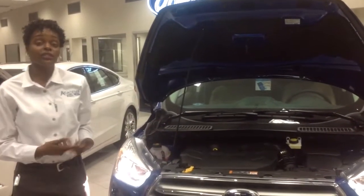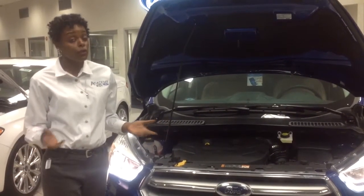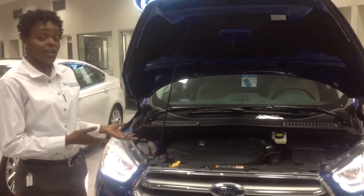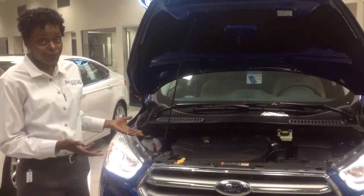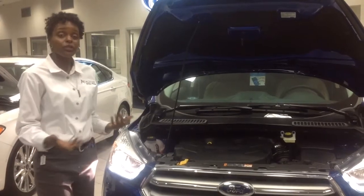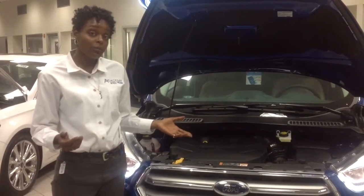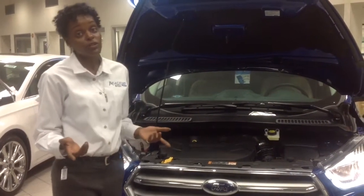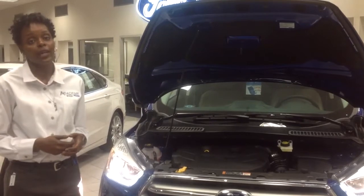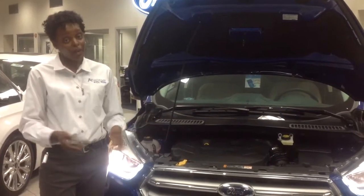Ford did not just throw in untested technology — both new EcoBoost motors underwent start-stop testing of 240,000 starts over 917 hours. You can get them both with Ford's intelligent four-wheel drive system, which automatically adjusts power slip from the front wheels to the back for more traction and precise handling in slick situations. Towing is also standard across the board: the base engine starts with 1,500 pounds of towing capability, both EcoBoost motors come stock with 2,000 pounds, and if you upgrade with the new Max Trailer Tow package on the 2-liter EcoBoost, you'll have 3,500 pounds of towing capability.